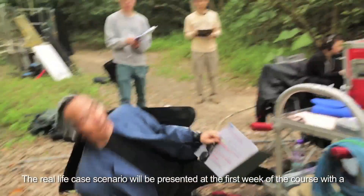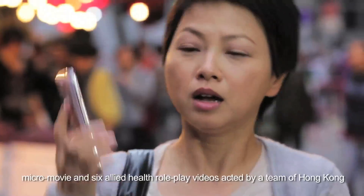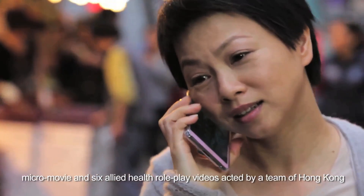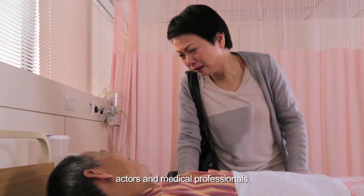The real-life case scenario will be presented in the first week of the course with a micro-movie and six allied health role-play videos produced by a team of Hong Kong actors and medical professionals.